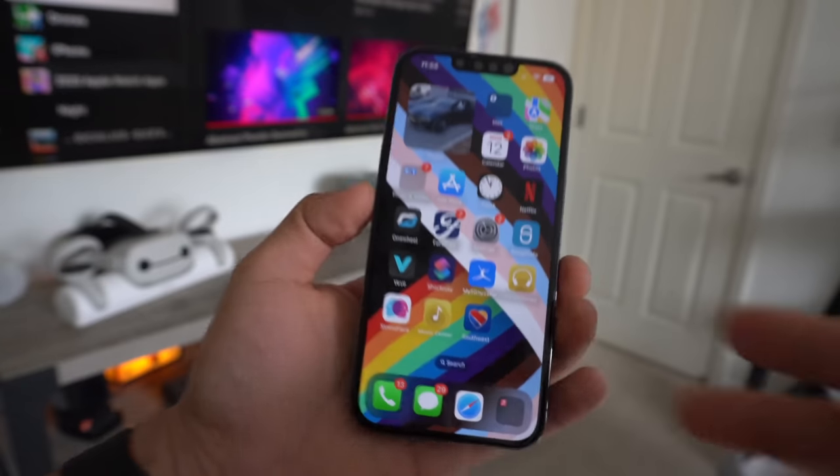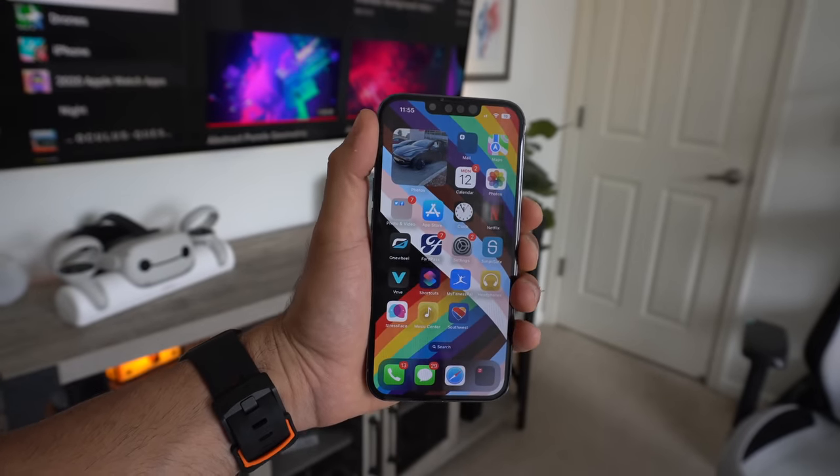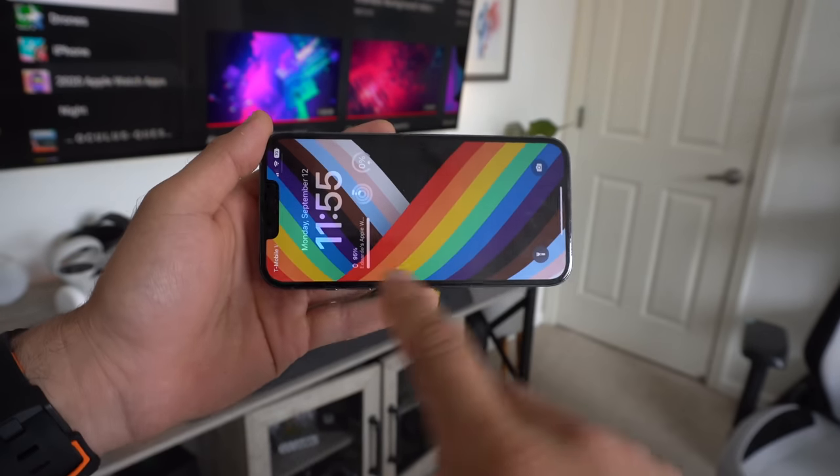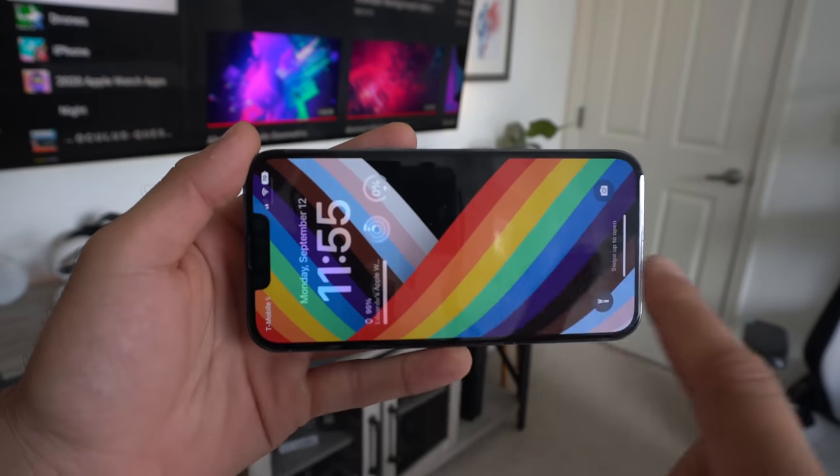If you're barely waking up, getting out of bed, you look at your phone — your sideways Face ID now unlocks even in landscape mode. So not just portrait mode, but now landscape mode as well. That's a hidden feature right there.